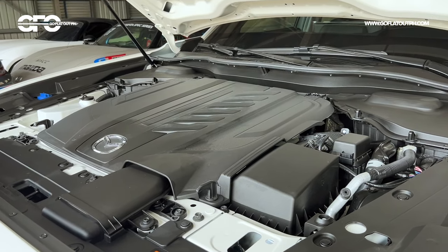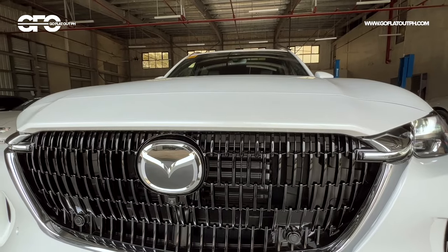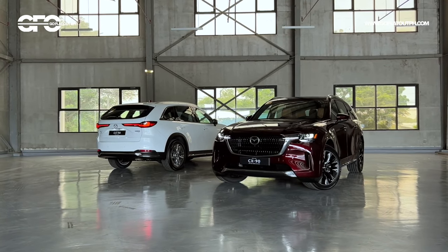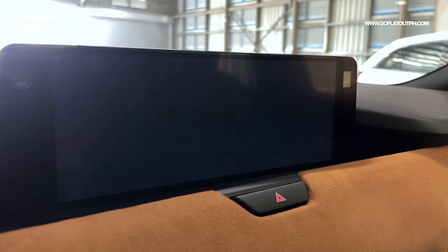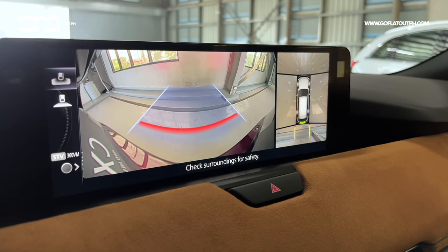As for safety, the CX-90 as Mazda's flagship is fully equipped with advanced safety features. It comes with the full suite of Mazda i-Activsense driver assistance tech — a forward-facing camera and front radar combine to deliver automatic emergency braking (front and rear), lane departure warning, lane centering, and adaptive cruise control, though the adaptive cruise deactivates below 30 km/h. You also get blind spot warning, rear cross-traffic alert, and a very sharp 360-degree camera system.